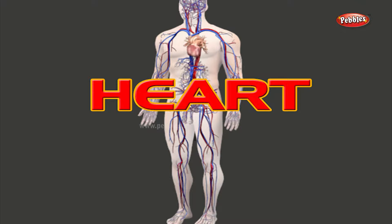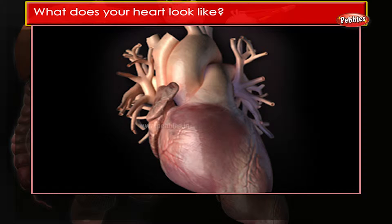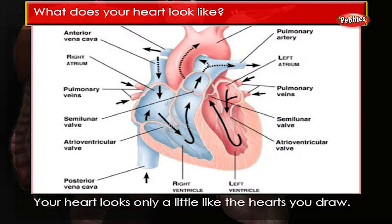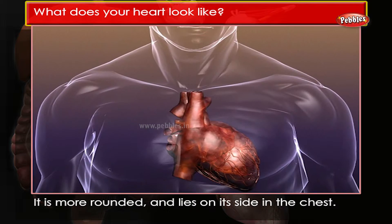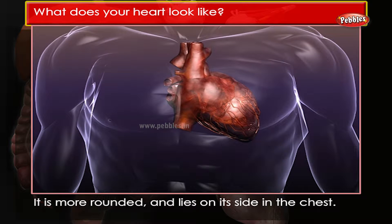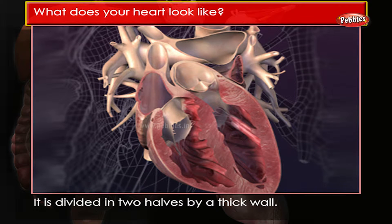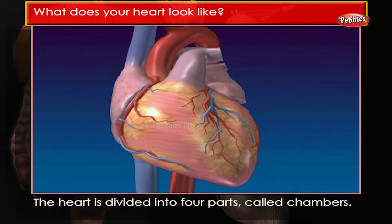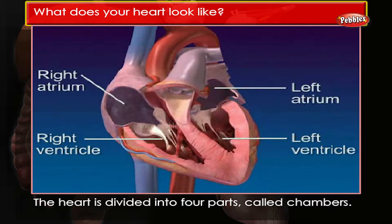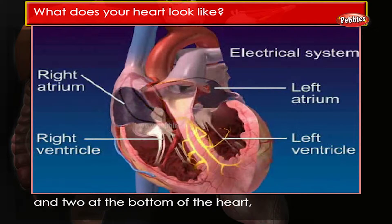What does your heart look like? Your heart looks only a little like the hearts you draw. It is more rounded and lies on its side in the chest. It is divided in two halves by a thick wall. The heart is divided into four parts called chambers — there are two chambers at the top and two at the bottom of the heart.